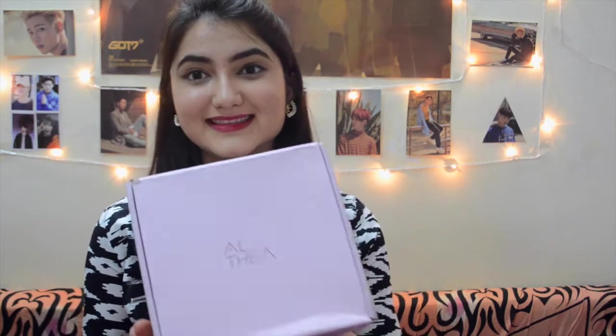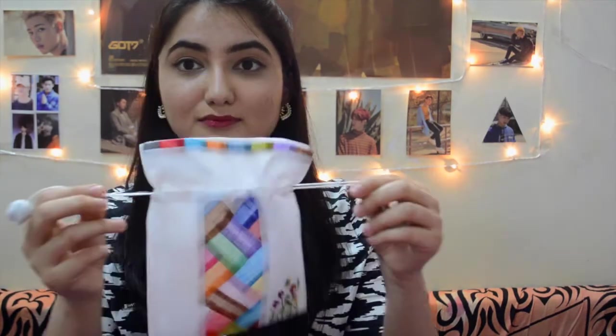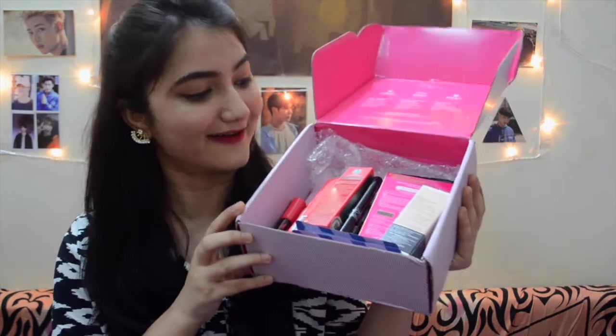Hey guys, welcome back to my channel! This is the second part of my K-beauty haul, where I'll unbox and talk about the makeup products I've purchased recently. If you haven't seen the first part where I unbox the skincare products, check it out in the description box. The makeup products are all in this smaller box. When I opened it, the first thing I saw was a gift from the site — a really pretty traditional pouch. I ordered from a website called Althea, and I'll put the link in the description. This is not sponsored at all.